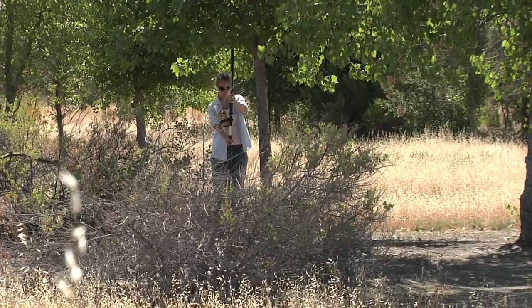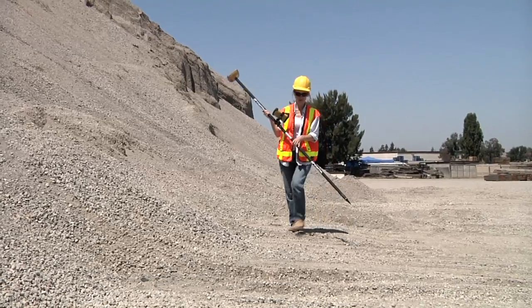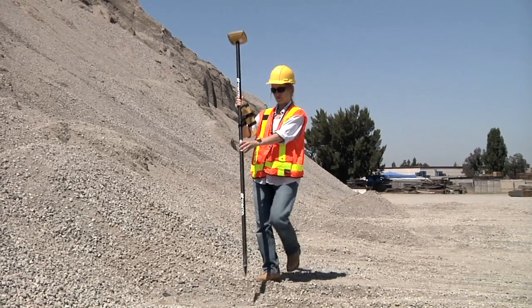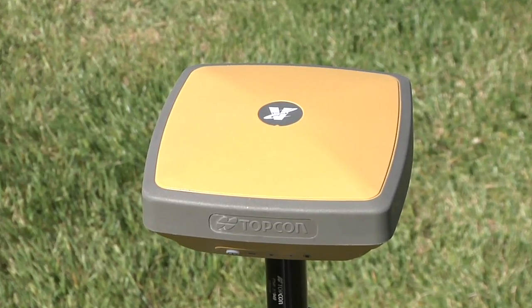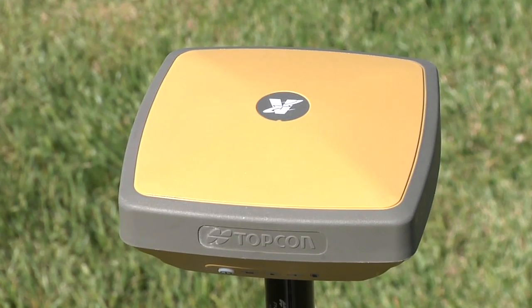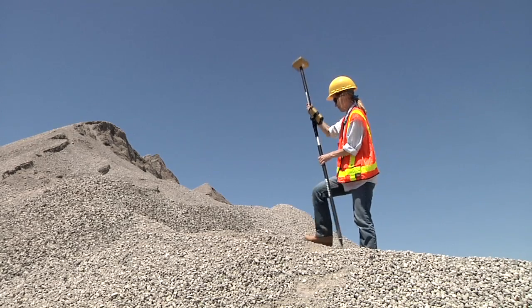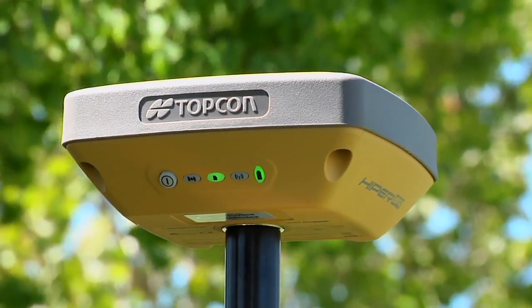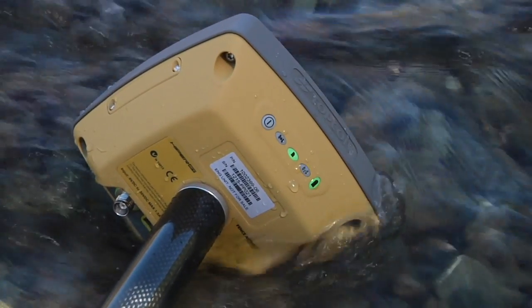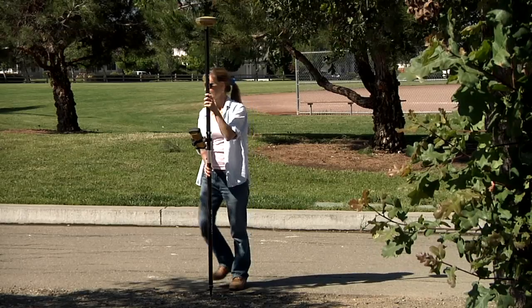Designed and made in the USA, the SR is built with Topcon's tradition of durability. Rated to survive a 2-meter pole drop, the magnesium alloy housing provides maximum ruggedness, and with its tough environmental rating, the Hyper SR can handle almost any field condition. Easy to read status lights, long life battery, and extra rugged fully sealed and cable-free design — from the ground up, the Hyper SR is designed to perform.